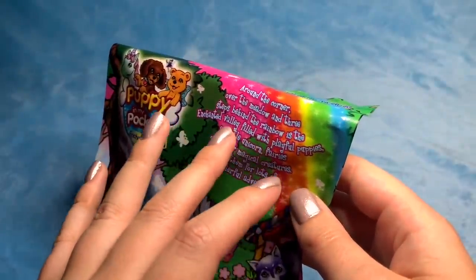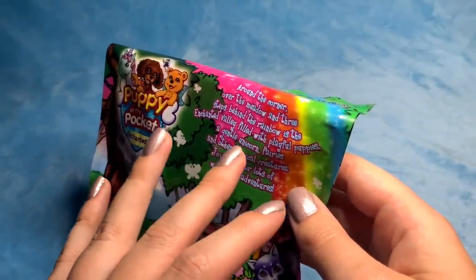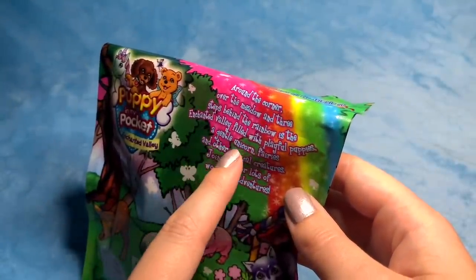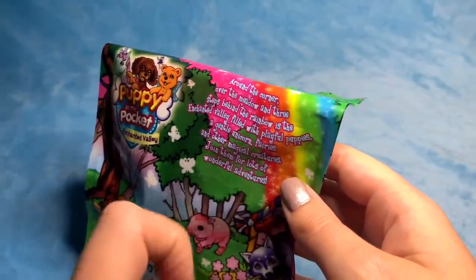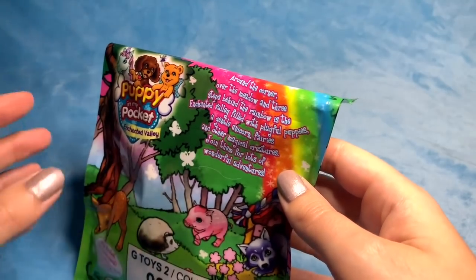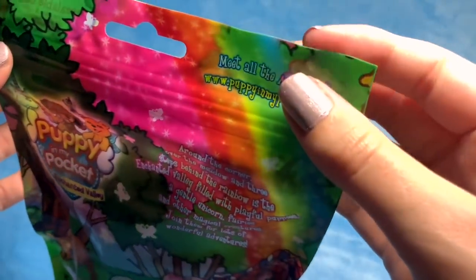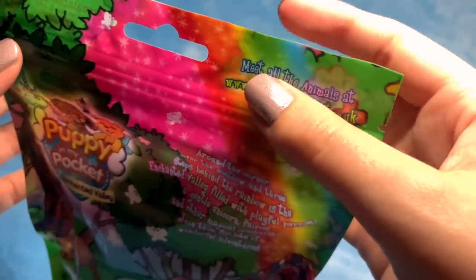Around the corner, over the meadow, and three steps behind the rainbow is the Enchanted Valley filled with playful puppies, a gentle unicorn, fairies, and other magical creatures. Join them for lots of wonderful adventures. I'm excited — I don't even know what the options are to get, so let's open this up.